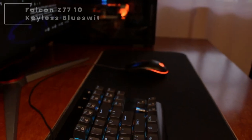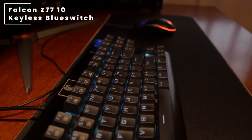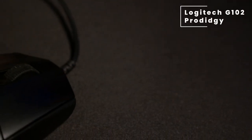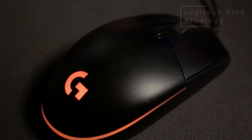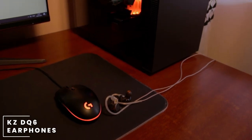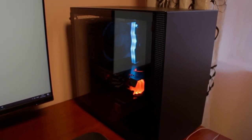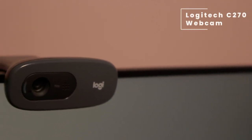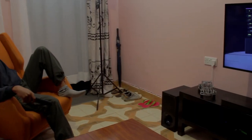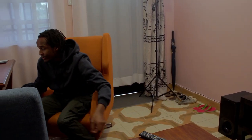For the keyboard, he's going with the Falcon Z77 tenkeyless blue switch keyboard. It's paired with a Logitech G102 Prodigy mouse, and he's using a generic mousepad. For sound, he's listening with the KZ DQ6 earphones — they're really good, I tested them when I was at Romano's place, so go get them. For the microphone, he's using the one that comes with his webcam, which is the Logitech C270 webcam.